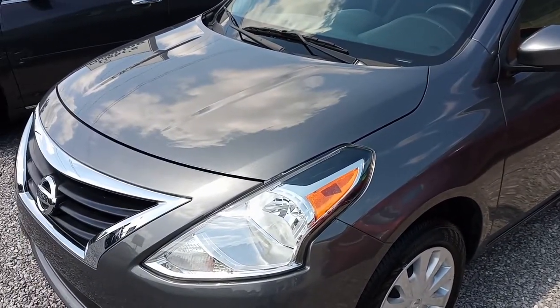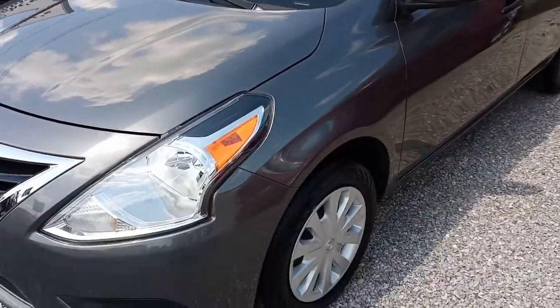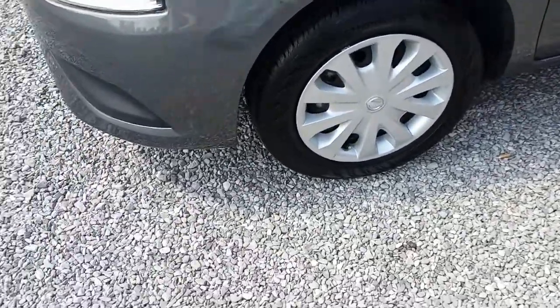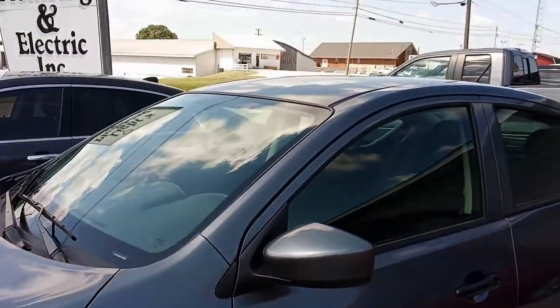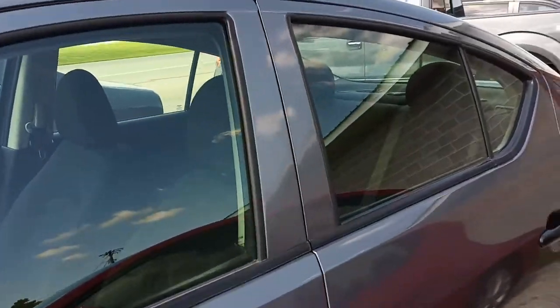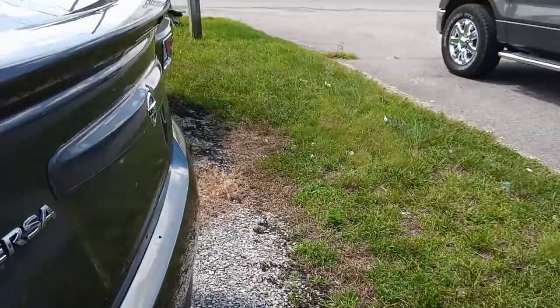Today we're looking at this 2018 Nissan Versa S Plus model — it's got a few extra bells and whistles over the regular S. It does have steel wheels and hubcaps, tinted glass, and a lot of cool stuff on the inside as far as Bluetooth and auxiliary inputs, plus a nice backup camera — the whole nine yards when it comes to that.